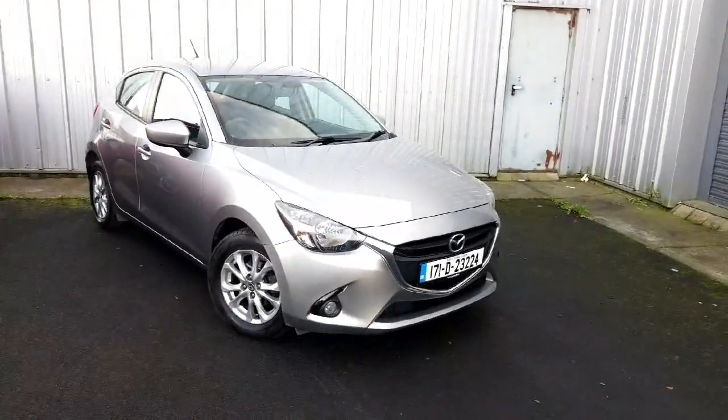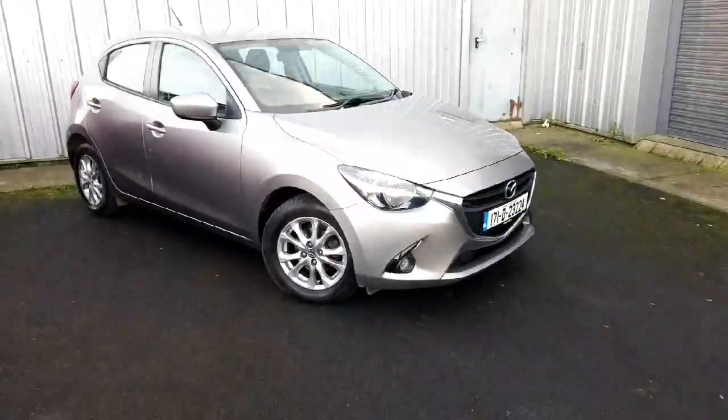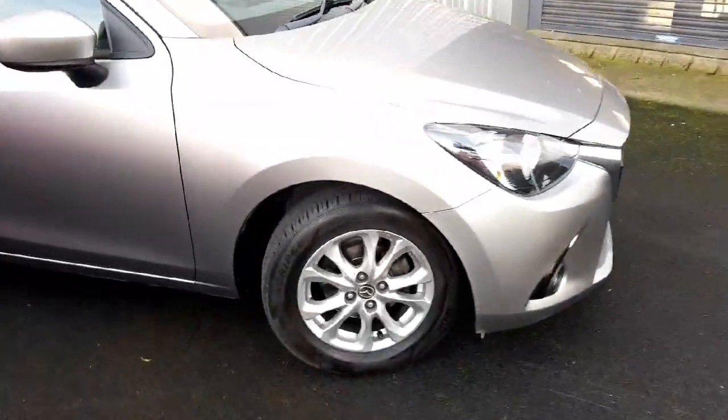Welcome to Geography Mazda. Today I've got a Mazda 2 Executive. This is a five-speed manual gearbox, finished in Sonic Silver, and comes fitted with alloy wheels.